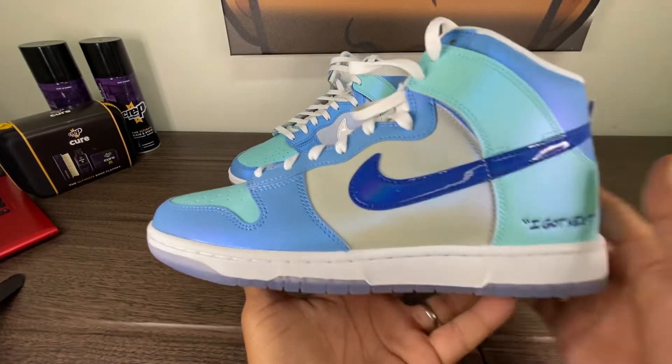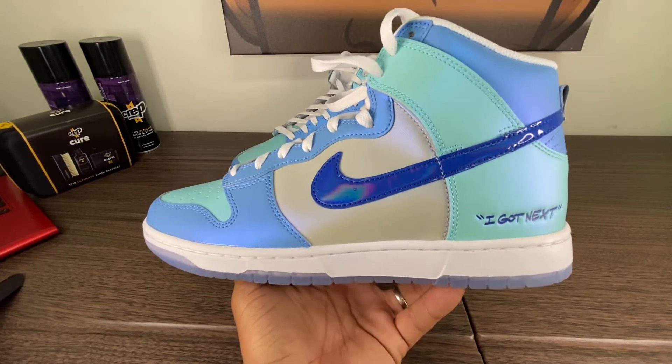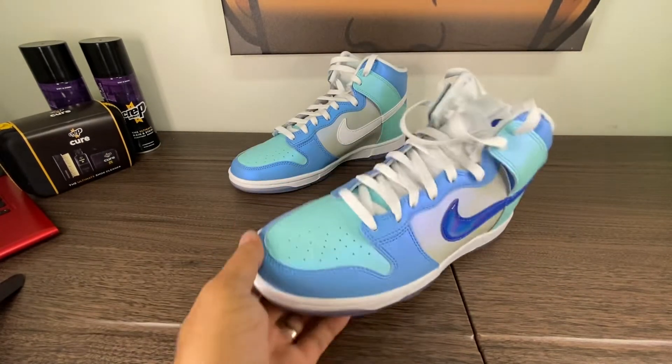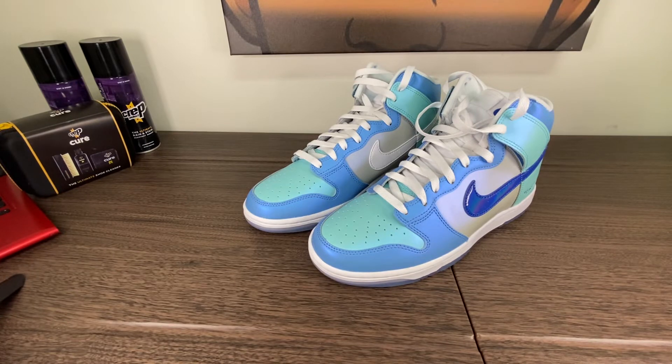I want to thank you guys for hanging out with me. This is a pretty quick one. Again, the Nike Dunk High Men's — I Got Next — silly colorway, but I think it will pop. Definitely giving Miami vibes or summer vibes. You can hit me up on Instagram at Rivera.bo. I've got more content coming probably today as well — I've got the Reimagines, a UA pair of the Reimagines, and I do want to film those today. I want to thank you guys for hanging out with me. It's your Uncle Bob. Que Dios te bendiga. Peace.